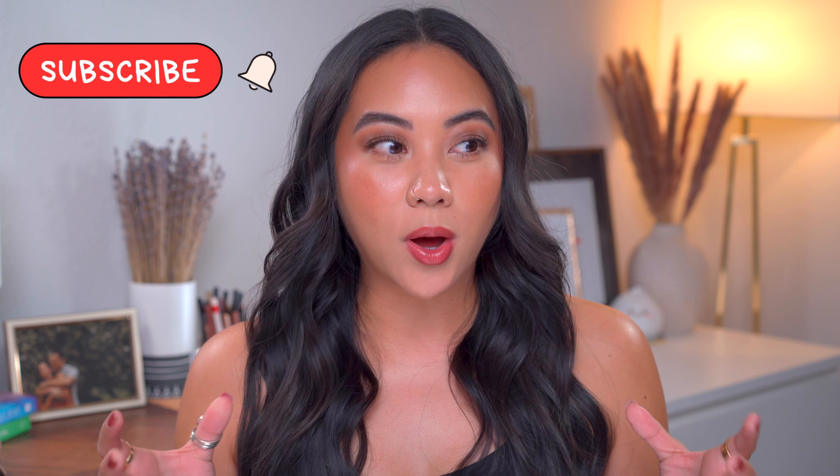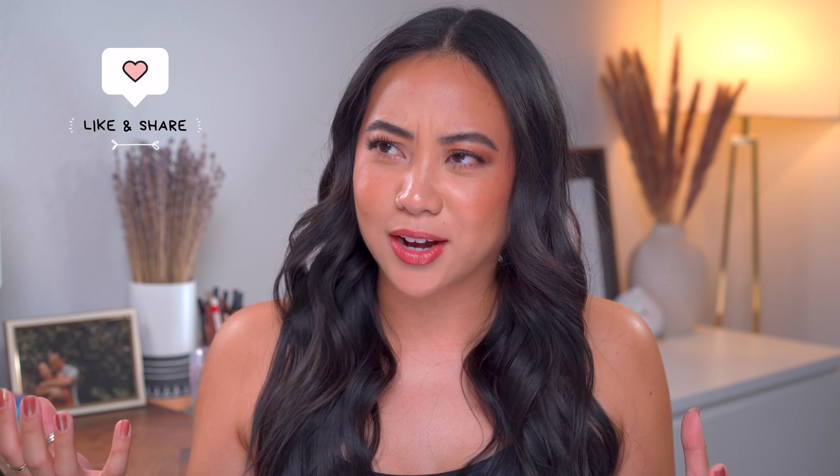Hey guys, welcome back to my channel. If you're new here, then welcome. My name is Christina and on my channel we talk all things beauty from my own experiences. Today I am answering one of your biggest questions — or categories I should say — and it's my hair.